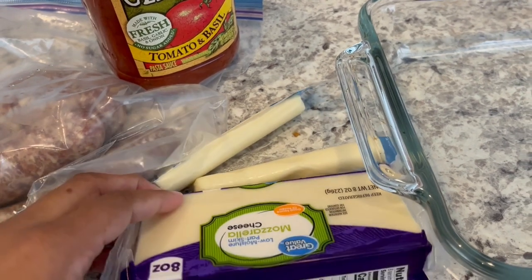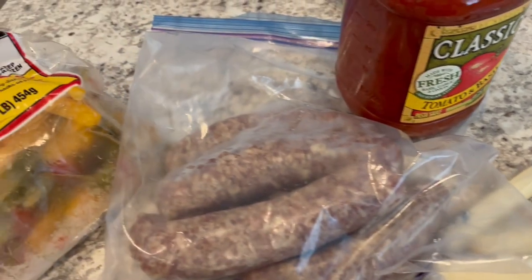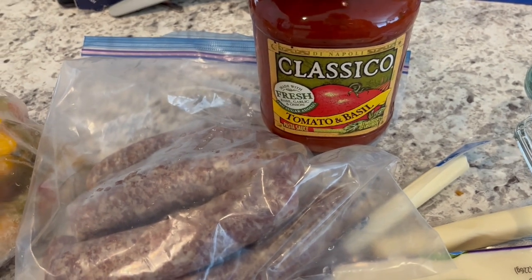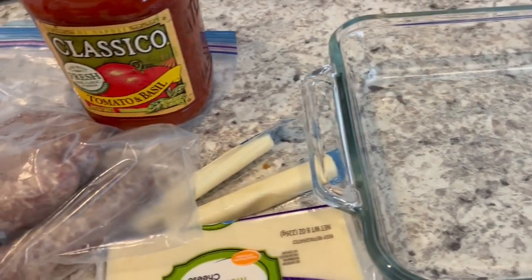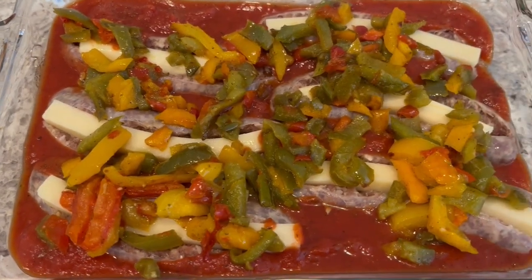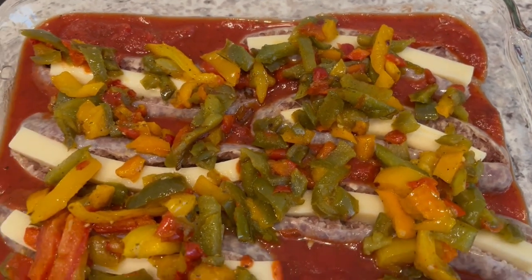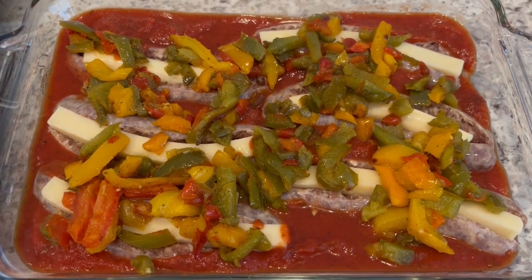Then I am going to sauté some peppers, and I'm also going to be using this tomato basil sauce. I'll put some of the sauce in the pan, then add my stuffed sausages and sautéed peppers and see how it turns out. I ended up adding about half a jar of the pasta sauce, and I'm going to bake this for about 45 minutes or so.